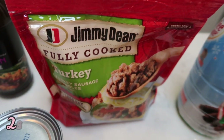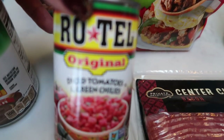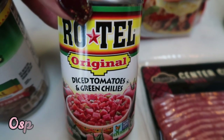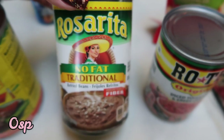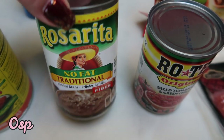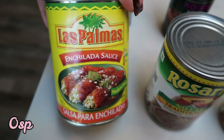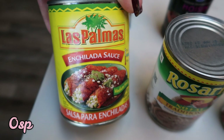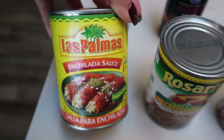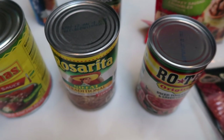Jimmy Dean turkey sausage crumbles — this is for my upcoming breakfast meal prep. Also a can of Rotel diced tomato and green chili for lunch meal prep. For my lunch I also have no-fat traditional Rosarita refried beans and enchilada sauce. This Las Palmas brand is the lowest points — I have looked at all the enchilada sauces and this is by far the lowest point option. All three of these are for my lunch meal prep.